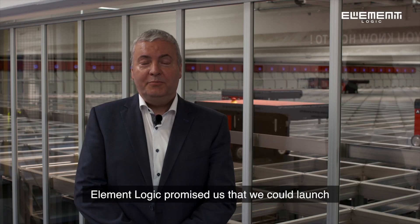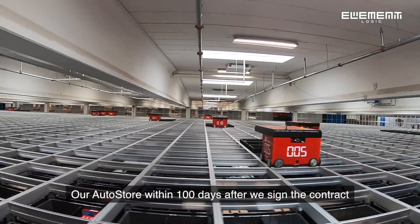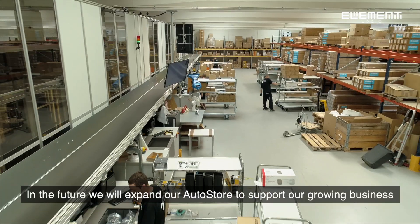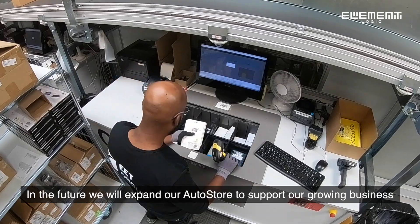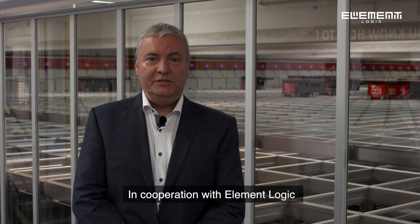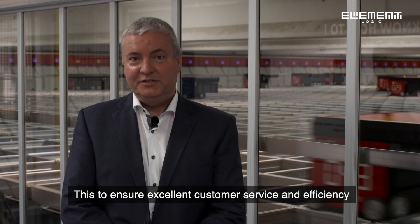Element Logic promised us that we could launch our AutoStore within 100 days after we signed the contract, and so we did. In the future, we will expand our AutoStore to support our growing business. I'm looking forward to developing our AutoStore in cooperation with Element Logic to ensure excellent customer service and efficiency.